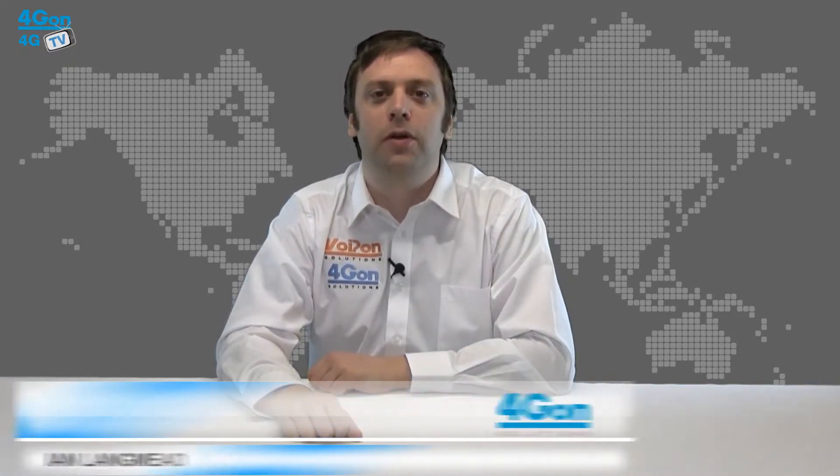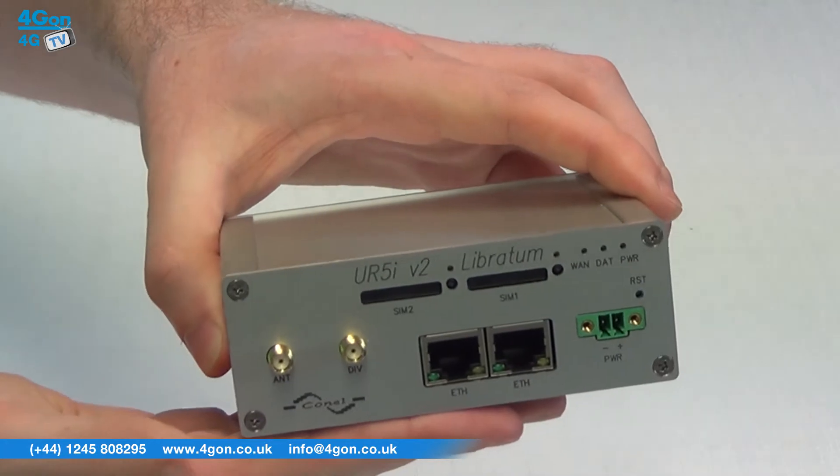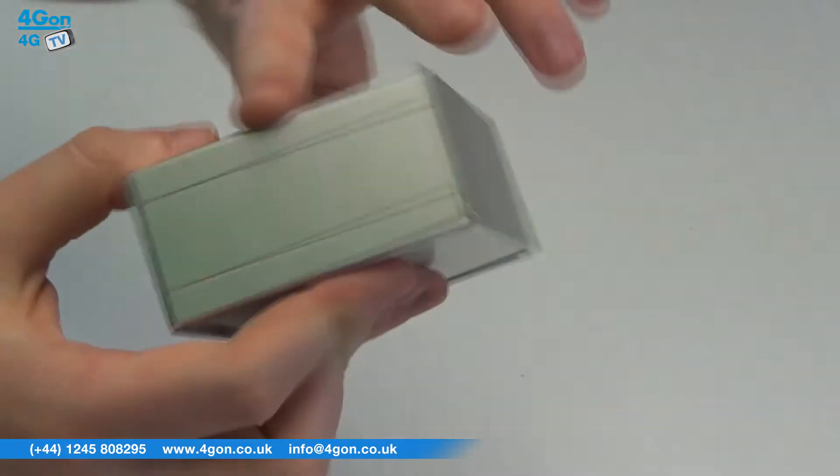Hello and welcome to 4GTV, 4G On Solutions' product review channel. I'm Ian Langmead, part of the technical sales team at 4G On Solutions and our sister company Voipon, both leading distributors of communications equipment serving customers worldwide. Today we're going to look at the Connell UR5i Libratum, a compact, ruggedized and reliable wireless router, so let's get started.